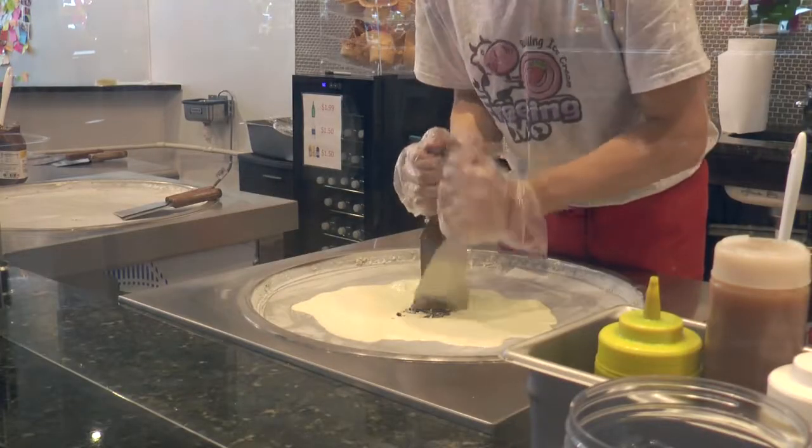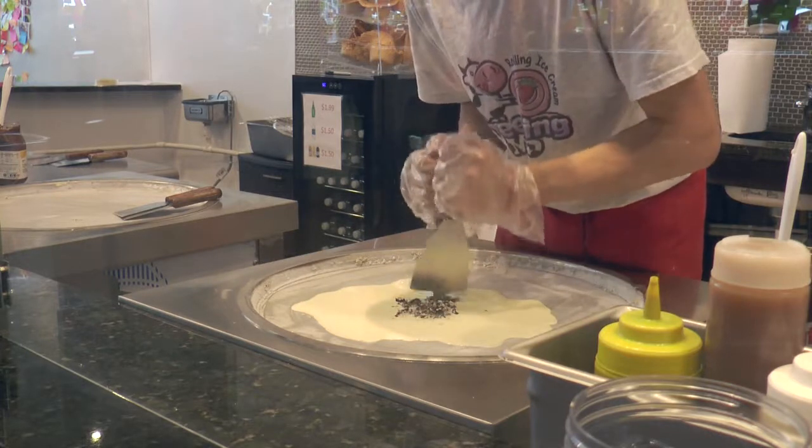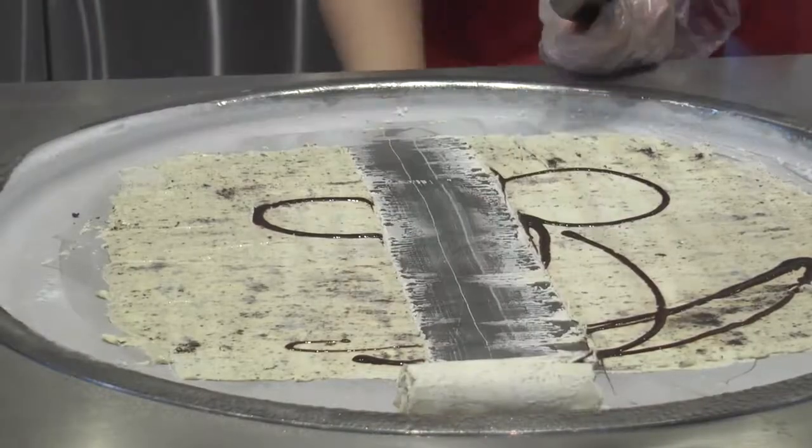How do you roll ice cream? You use a cold plate, which is minus 16 degrees, and you pour the liquid on top of the cold plate, and you mix it with the ingredient, chop it up, and you make it become a sheet, and then you roll it up.